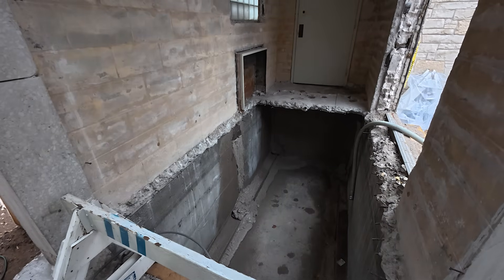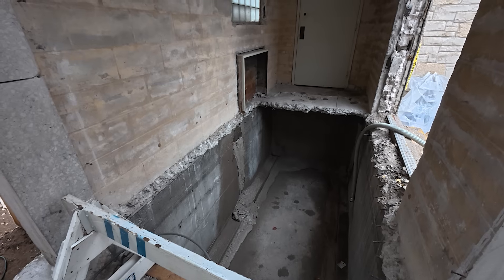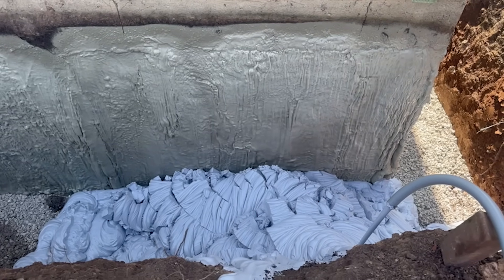Void problems come in all shapes and sizes, and at HMI, solving them is what we do best. Today we're taking a look at fill foam, a lightweight, highly flowable geotechnical foam engineered to tackle the toughest void challenges.